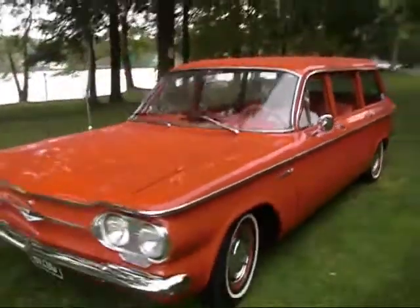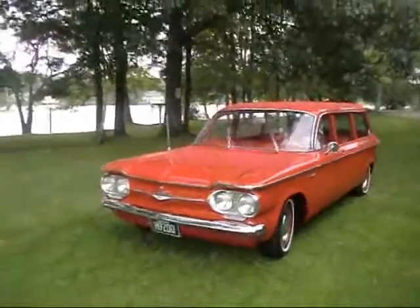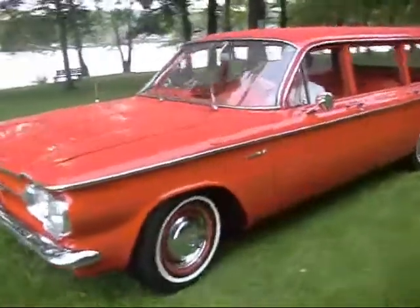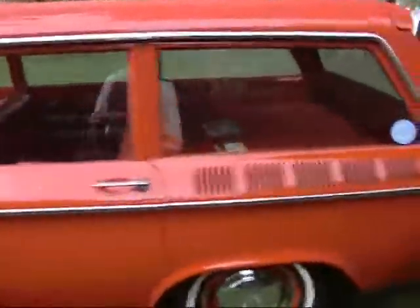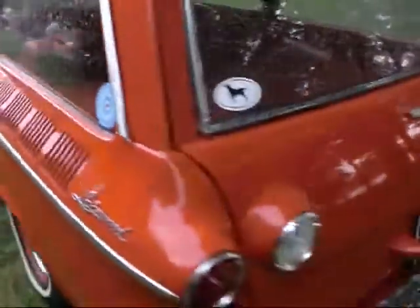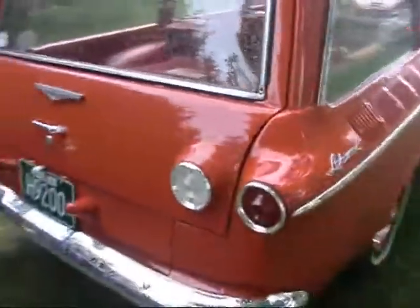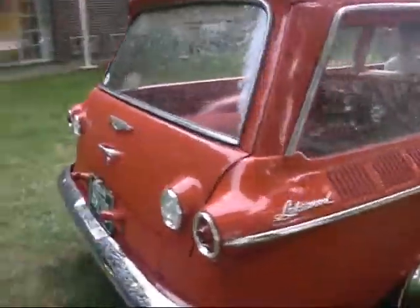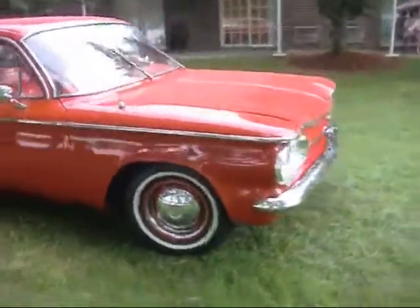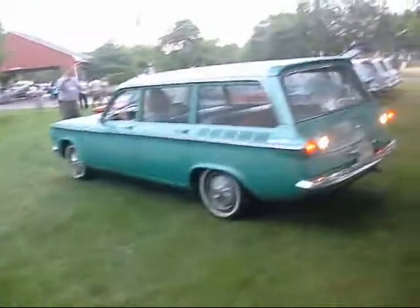Does that door close perfectly? What a beautiful 61-700 Lakewood — one notch up from a 500 bare bones. You get a little bit of a cloth insert in the 700. Bay State Corvair — gotta love them. All the differences. It's got backup lights, which a lot of times were dealer-installed. You still, to this day, see NOS backup lights for sale in the vendor's area.